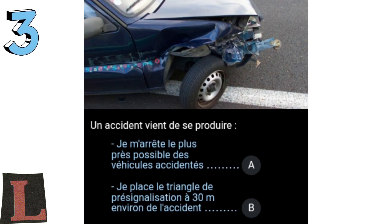Question 3: An accident has just happened. I stop as close as possible to the damaged car — A. I place the warning triangle at 30 meters approximately from the accident — B.